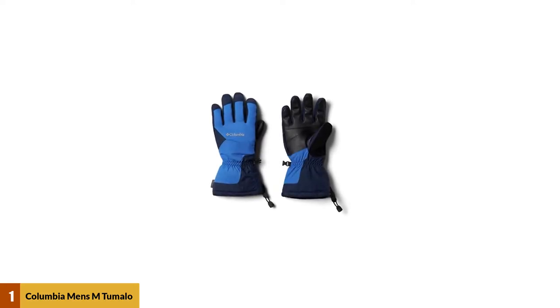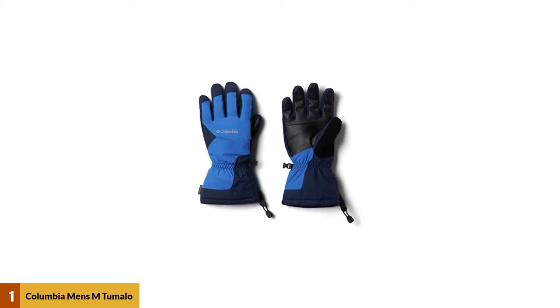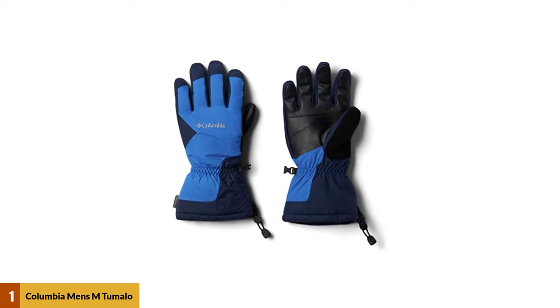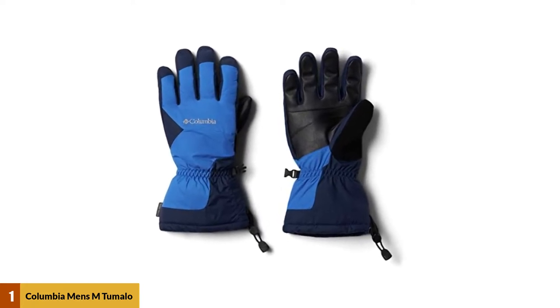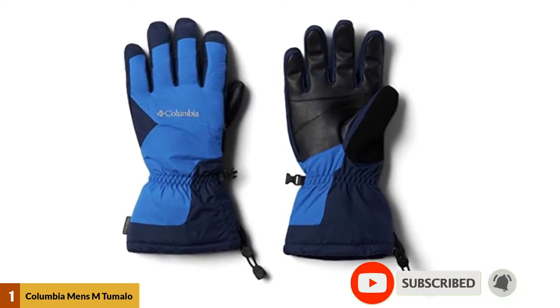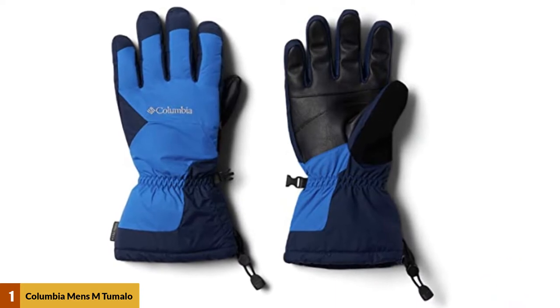At number 1: Columbia Men's Tumalo Mountain Glove. One of the coolest things Columbia has got going these days is their inclusion of OmniHeat technology. OmniHeat is just a trade name for aluminized reflective dots adhered to the inner surface of the fabric. This adds a great deal of radiation insulation — the part of heat which travels by electromagnetic physics — but doesn't do much for conduction, convection, or evaporation.